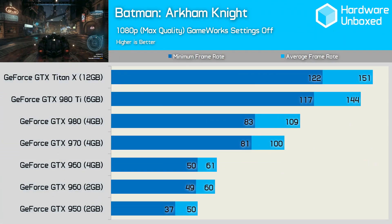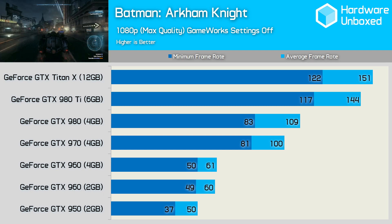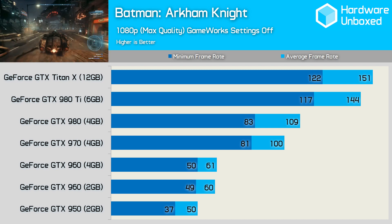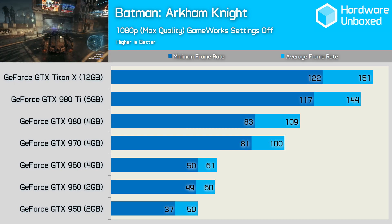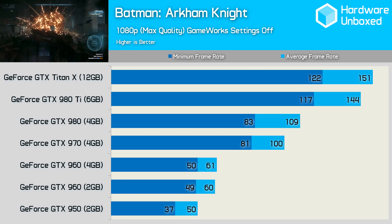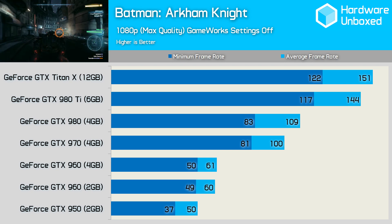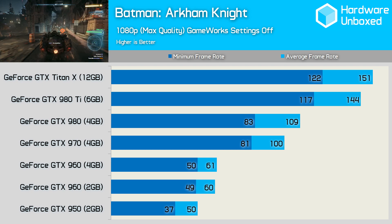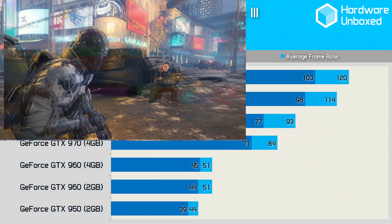Batman Arkham Knight played really well on the GTX 960 with an average of 60 FPS and a minimum of 49 FPS for the 2GB model, while the 4GB version only afforded us a single extra frame. Despite the 960s doing better in Batman, the 950s struggle with a rather low 37 FPS minimum frame rate, which is surprising given the reasonably strong 50 FPS average. Doubling the average frame rate from the 950 is the 970 with 100 FPS. The GTX 980 might have been on average 9 frames faster than the 970, but it was just 2 frames faster when comparing the minimum frame rate.